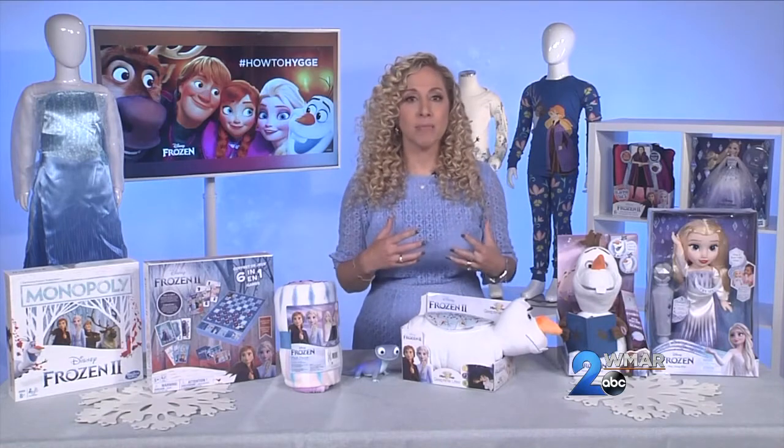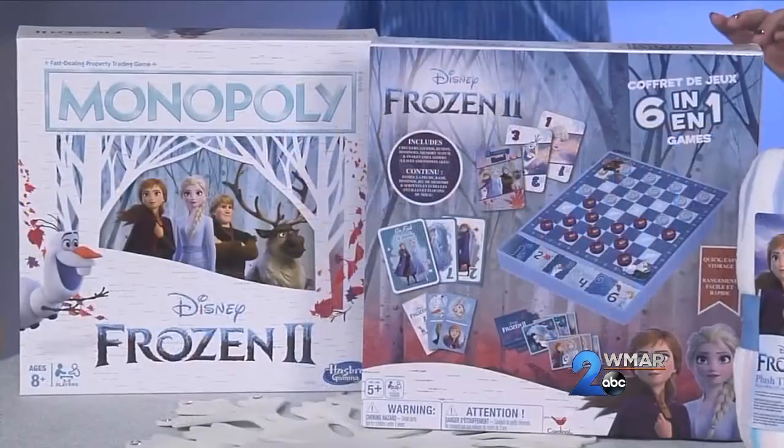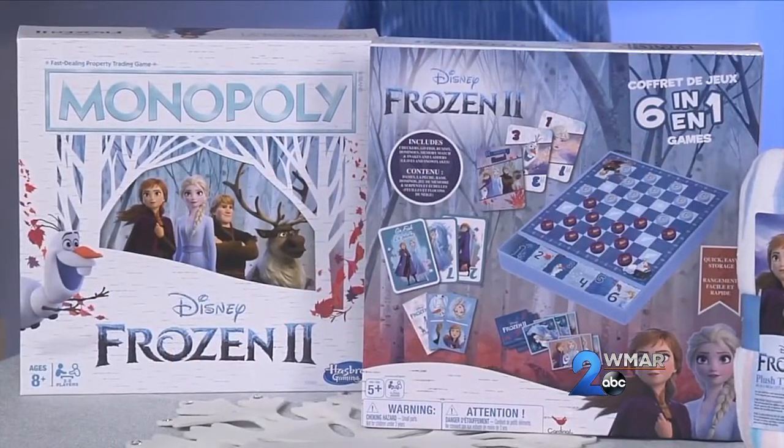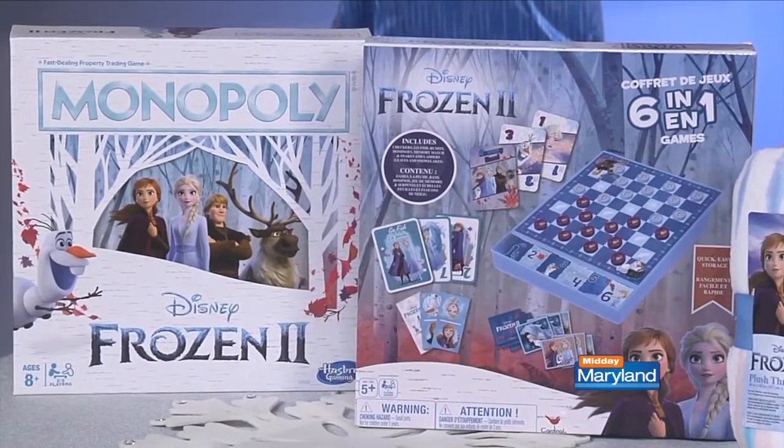You can bring that together to play time as well, with games like Frozen 2 Monopoly or with the 6-in-1 game set featuring characters from the movie, because kids learn by playing. So you can reinforce all those teachable moments through play time. And where can we all go for more information? You can follow the hashtag #HowToHygge and go to frozen.disney.com for more inspiration.